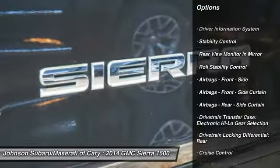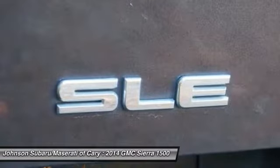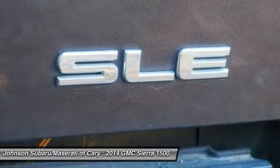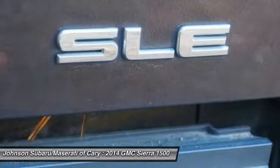Stability control, traction control, power steering, cruise control, power door locks, clock, power windows, trip odometer, electronic brake force distribution, daytime running lights. This beauty will make even your house keys jealous.